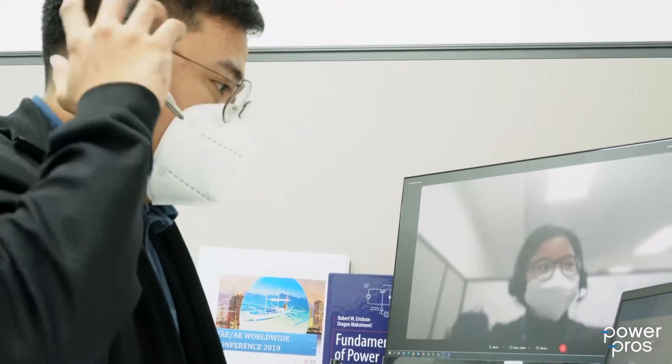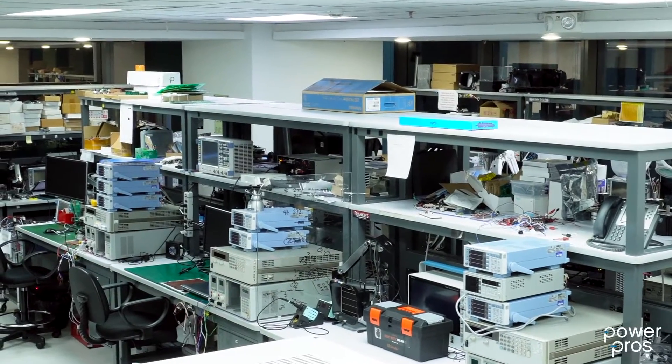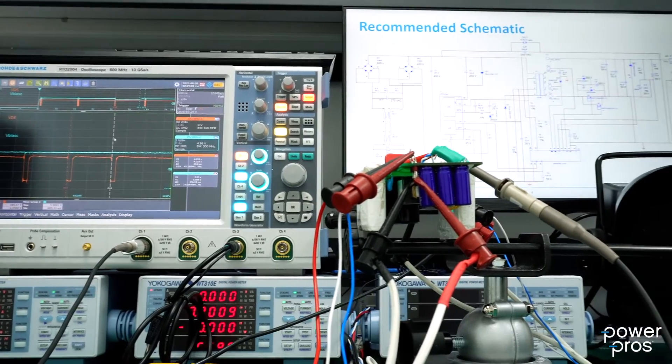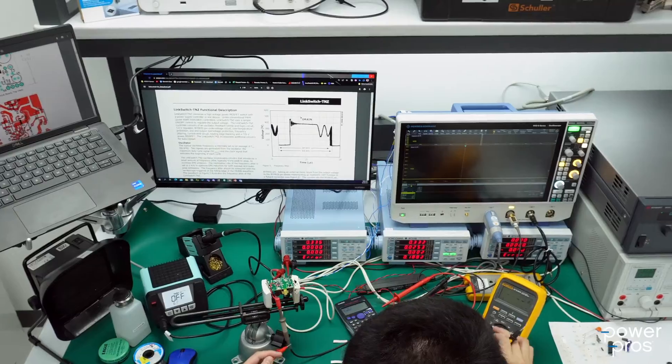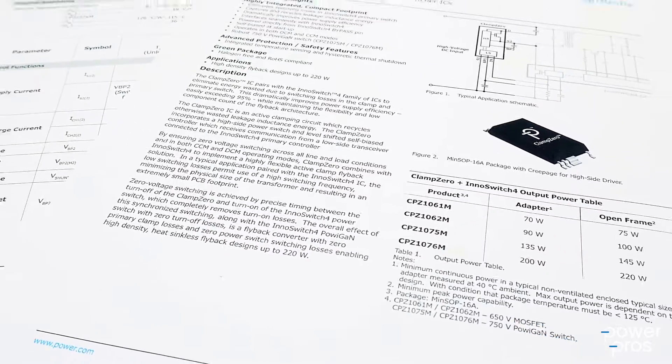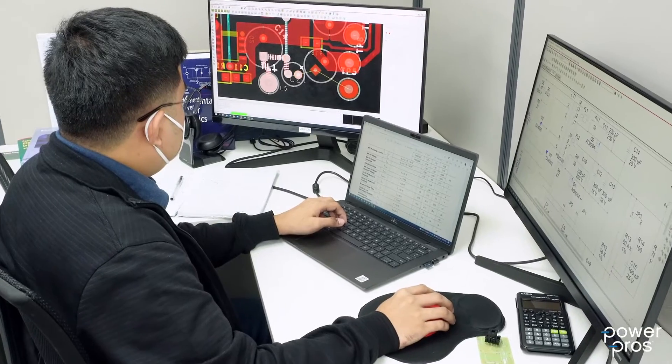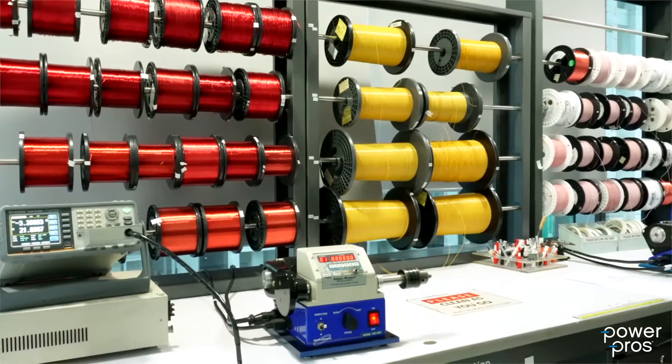Work live with our engineers and take advantage of the Power Integrations Lab, where you can get a demo of the latest reference design kit or do some real-time debugging. Get any type of support from basic data sheet questions to PI expert design tips, from schematic and PCB reviews to transformer design and construction.